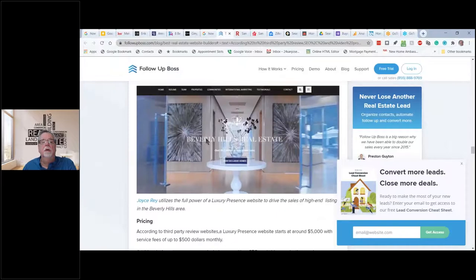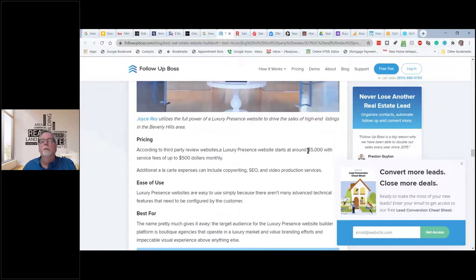How much does a Luxury Presence website cost? Here we go — $5,000 up front, and only about $500 a month.